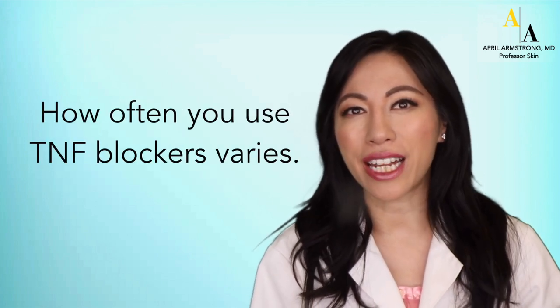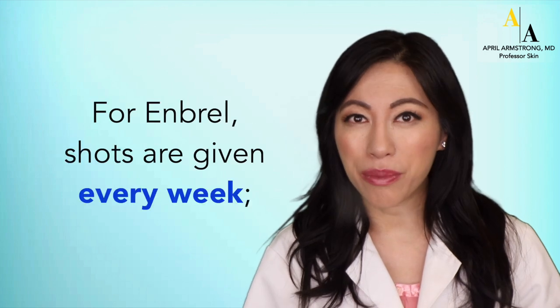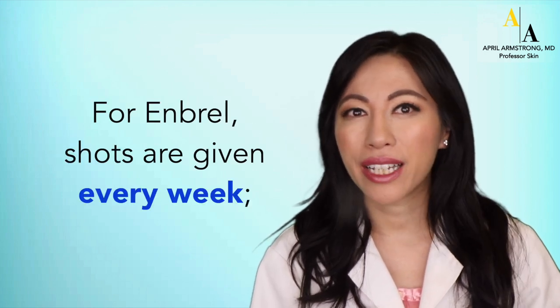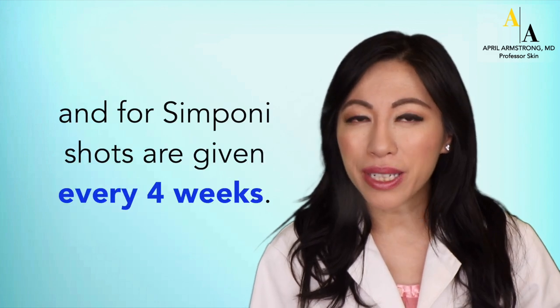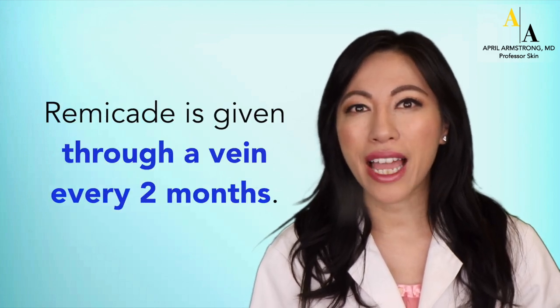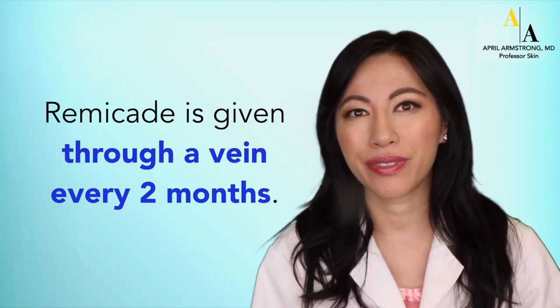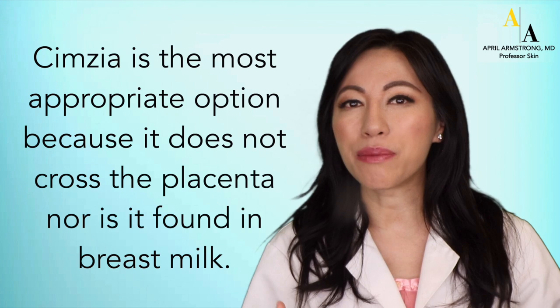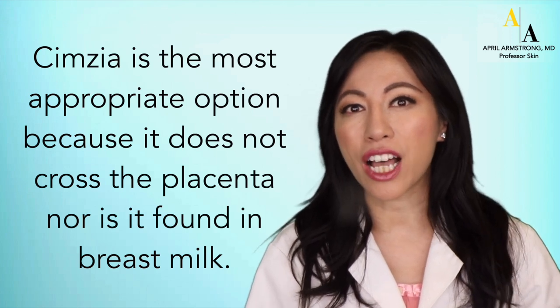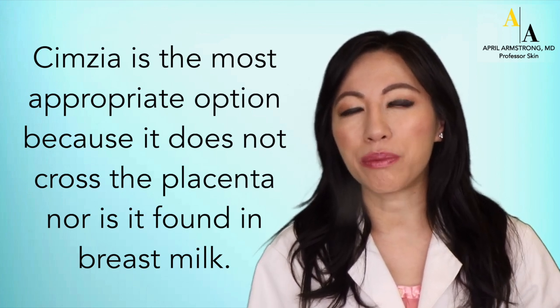How often you use TNF blockers also varies. For Enbrel, the shots are given every week, and for Humira and Cimzia, they're given once every two weeks. For Simponi, it's given once every four weeks, and Remicade is given through a vein every two months. For women who wish to use a biologic while pregnant or breastfeeding, Cimzia is the most appropriate option because it does not cross the placenta, nor is it found in breast milk.